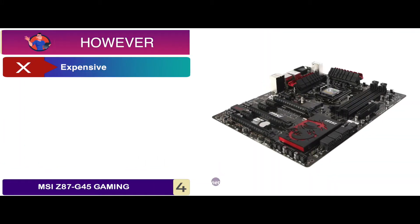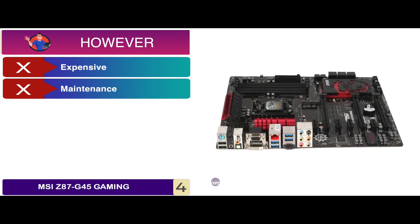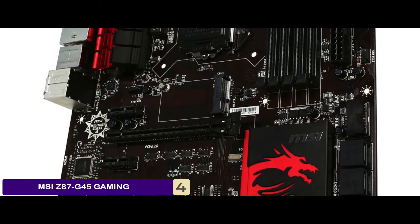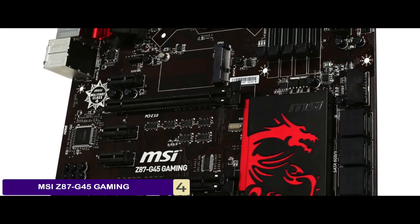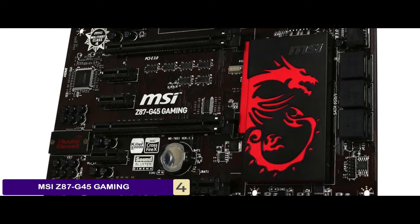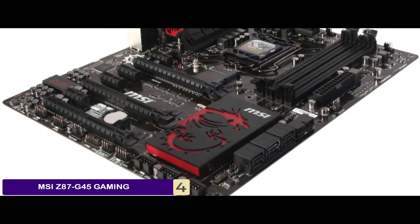However, it is an expensive model, it requires proper maintenance, and the quality of the caps is not impressive. Bottom line is, it is the best motherboard for i5-4690K gaming. It has a network controller to efficiently control traffic, and it has Super RAID software to enhance the speed.